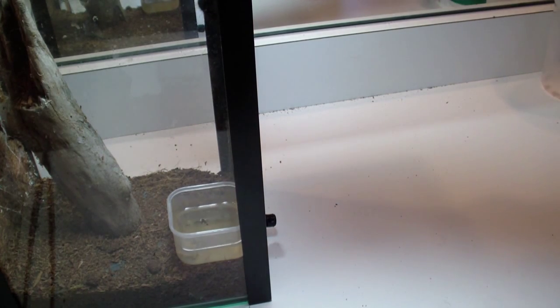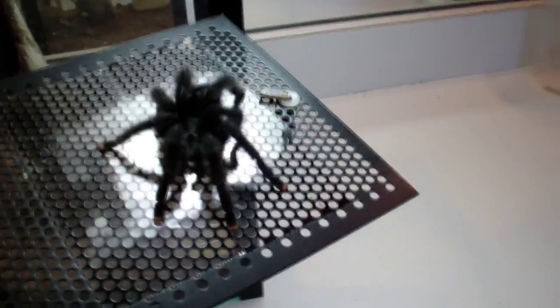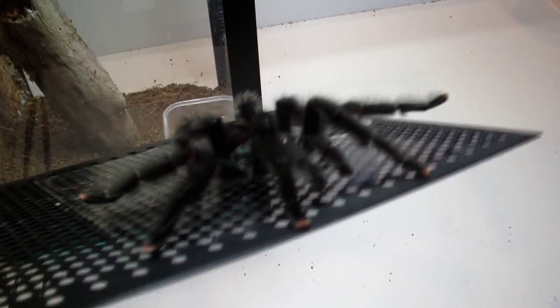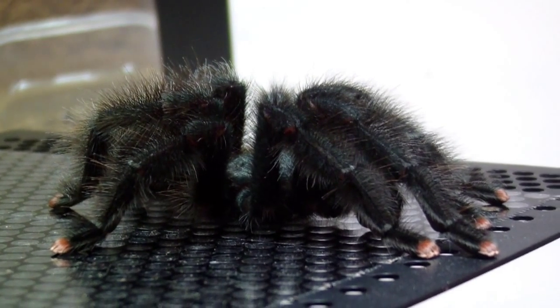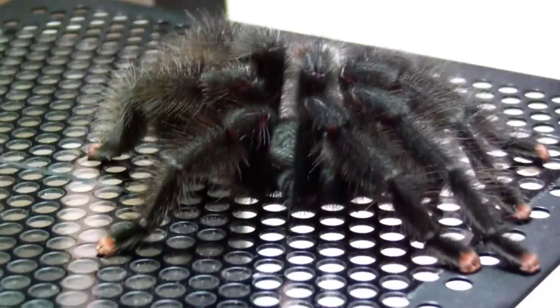And this is going to be my mature male Avicularia avicularia. He just had his mature molt last week. I think I'm going to be selling him because I don't need a mature male of these. So if anybody wants one just shoot me a message — I can ship with an insulated box, styrofoam, and a heat pack.